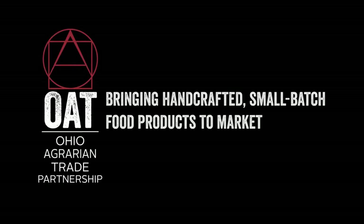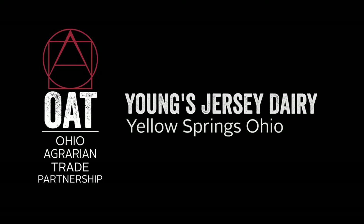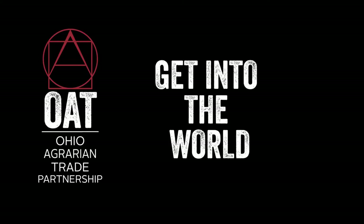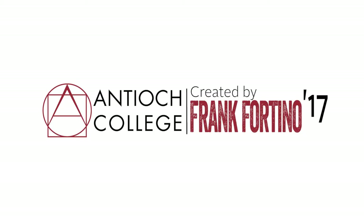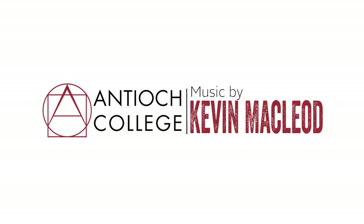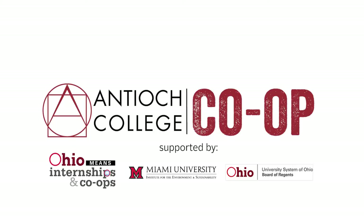I'm Mark Brimmeyer, and I'm in the world of Young's Jersey Dairy.